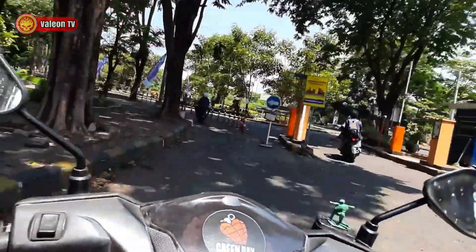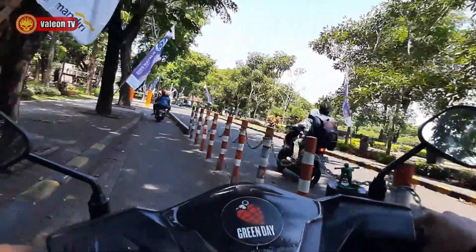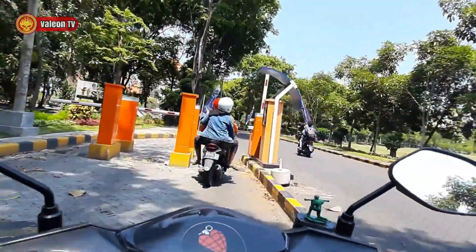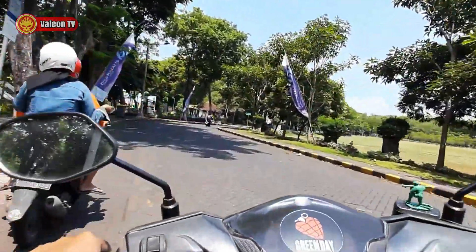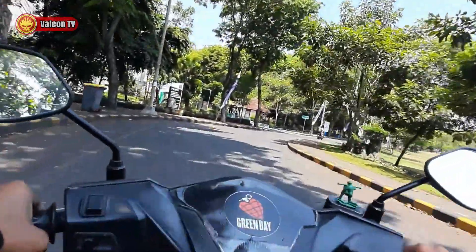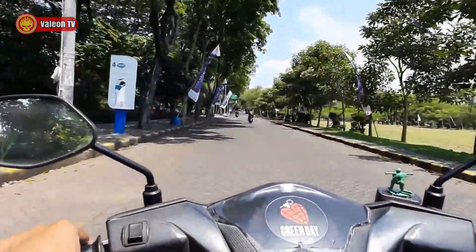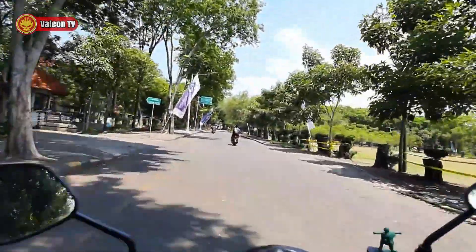Lewat mana nih? Oh, sebelah sini aja. Kok dibedain seperti ini ya? Apa mungkin sebelah kanan buat mobil, sebelah kiri motor? Bisa jadi. Lanjut lagi — nampak di sebelah sini Jurusan Teknik Lingkungan. Terus ada lagi Jurusan Teknik Sipil. Wah, sebelah kanan ini ada lapangan luas.